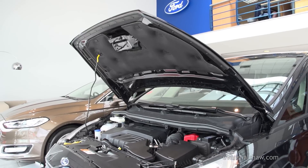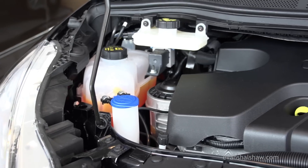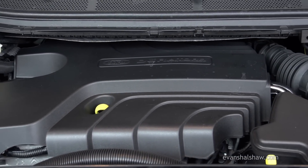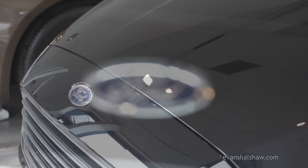Based on the 2-litre diesel, on a combined cycle the S-Max achieves 56.5 miles per gallon and has CO2 emissions of 129 grams per kilometre, which gives this MPV a very modest road tax cost of £110 annually.